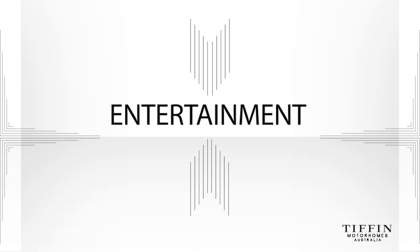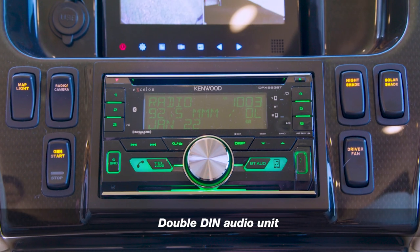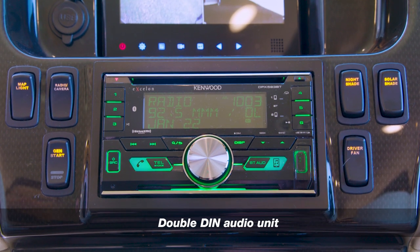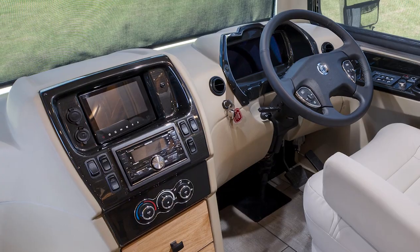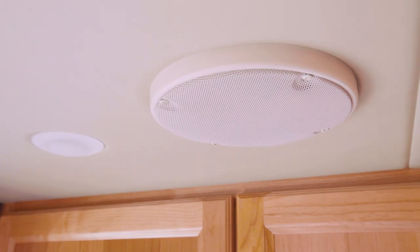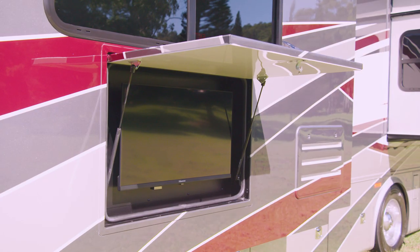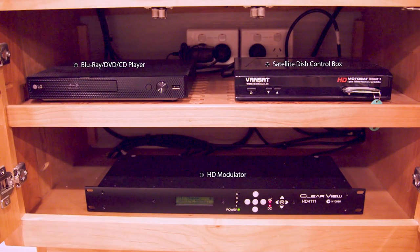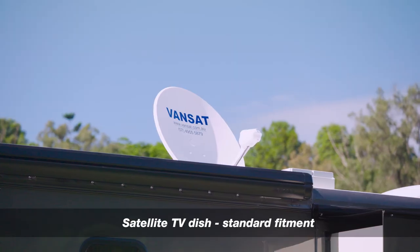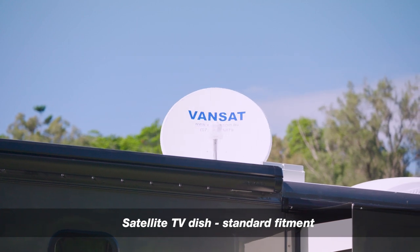Entertainment in the Tiffin Allegro Breeze is easily covered with oodles of technology. The dash-integrated audio system with built-in Bluetooth and hands-free connectivity is able to be turned on without the ignition on and the sound pumped through the roof-mounted speakers. Smart TVs fitted in the bedroom, in the lounge area and outside of the motorhome are all connected via a high-tech modulator that allows each TV to view different things at the same time.